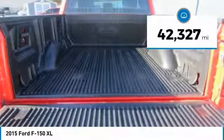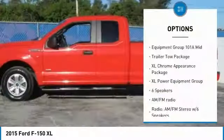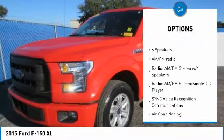This vehicle has less than 45,000 miles. Here are some of this vehicle's great options: traction control, air conditioning, dual airbags, and power steering.